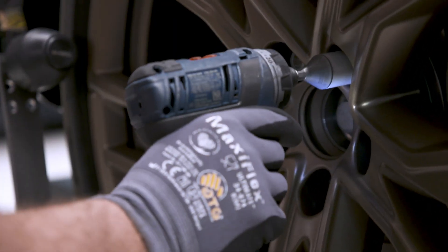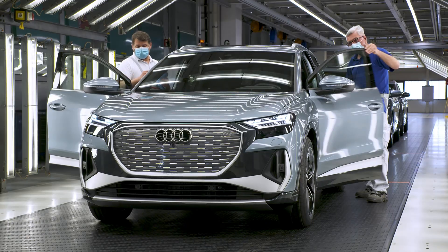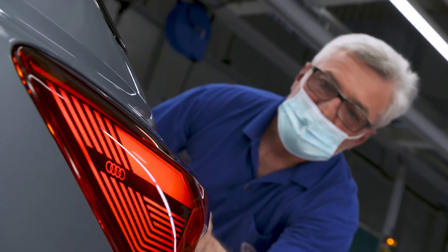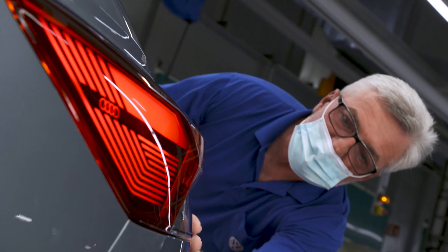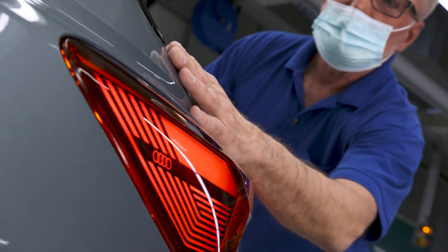Focus on sustainability. The Zwickau plant operates with a focus on sustainability, using renewable energy sources for production, minimizing waste, and ensuring that the vehicles produced have a minimal environmental footprint.